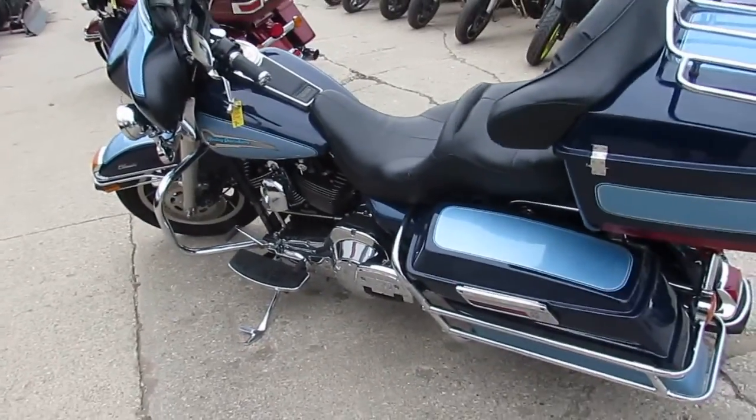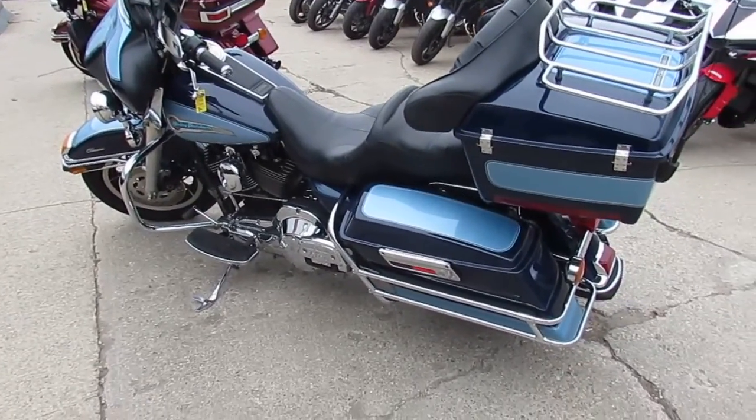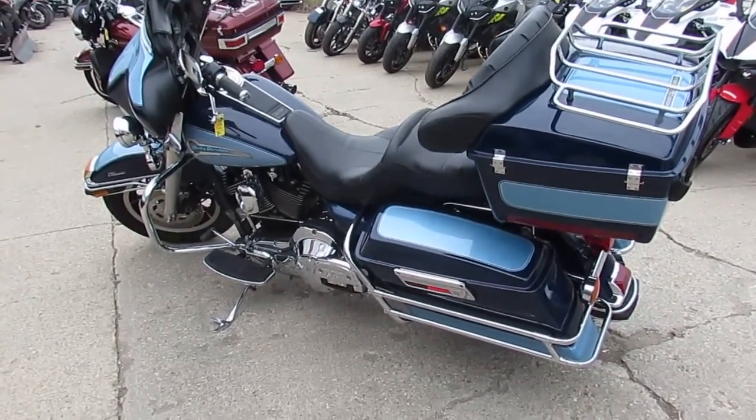Visit our website at ApprovalPowerSports.com. We got guaranteed financing. We got over 600 used bikes and over 350 used Harleys. Call today and you can ride today.